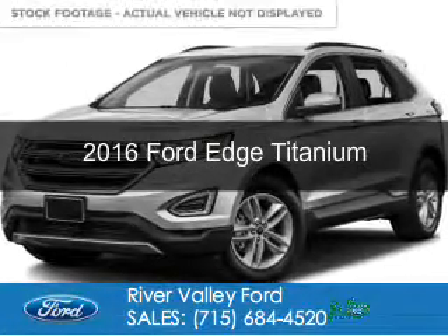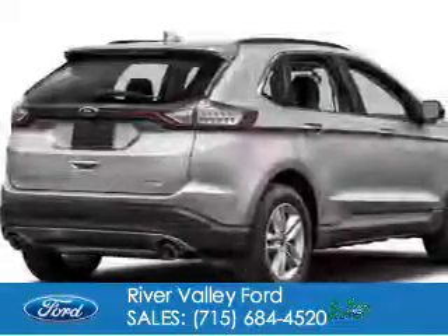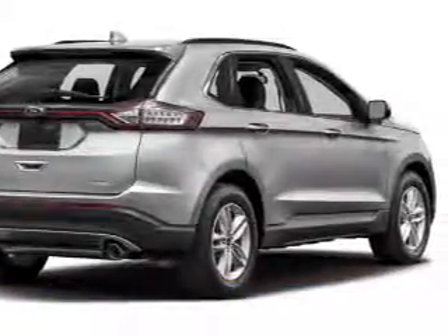This is a new 2016 Ford Edge. It's powered by all-wheel drive, a 3.5 liter 6-cylinder engine, and a 6-speed automatic transmission.